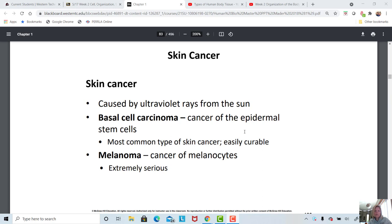Basal cell carcinoma is a cancer of those cells on the bottom of the epidermis, and there's also squamous cell carcinoma. Together these are the most common types, and they cause just a little sore on the skin that doesn't quite heal. They are easily cured if diagnosed and removed.